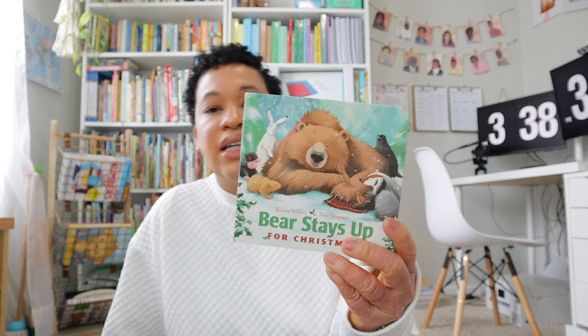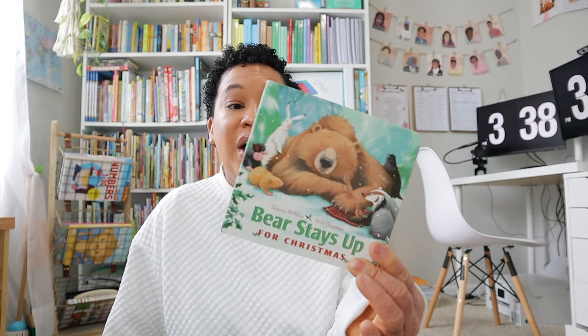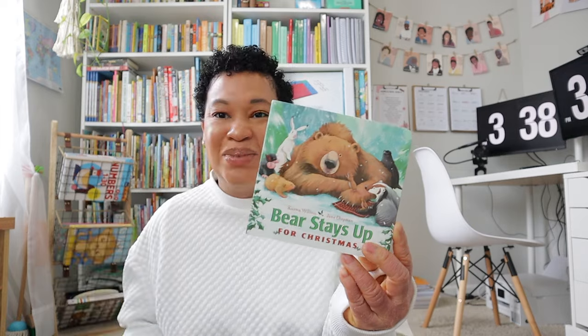These ones are my younger two kids' books — some they picked out, some I picked out. Baby girl picked out a bear book called Bear Stays Up for Christmas. I think I already own five of these bear books and they absolutely love them, so I'm going to put this with my Christmas books and pull it out at Christmas time.